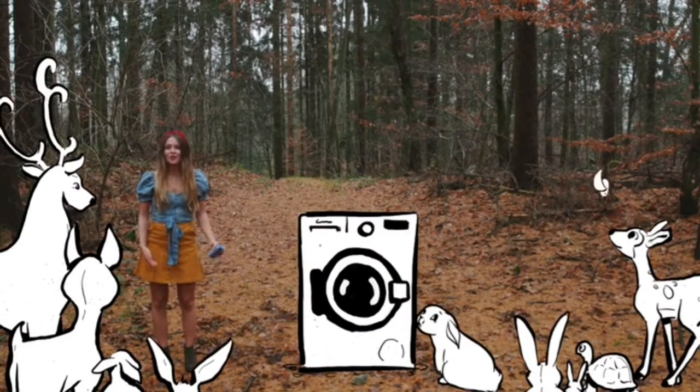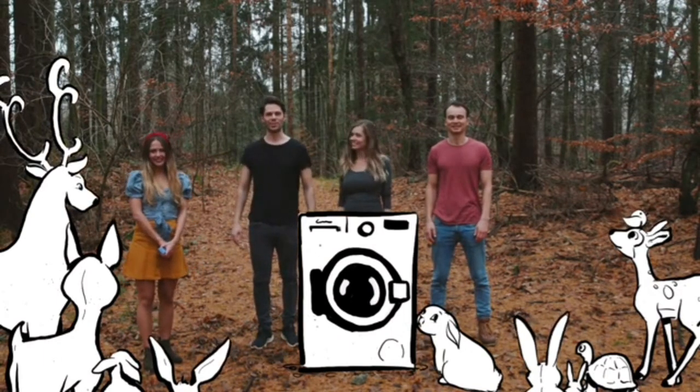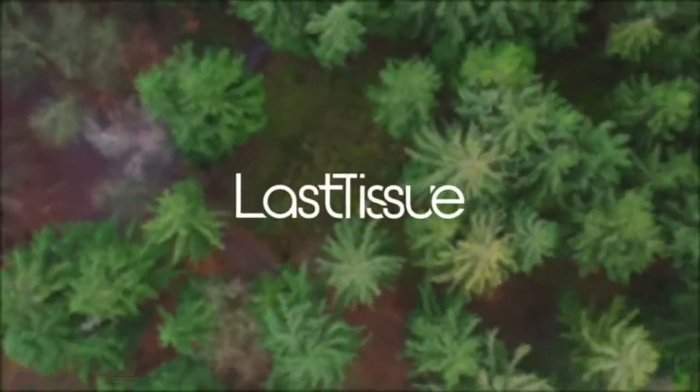So, what are you waiting for? Thanks for watching, thanks for pledging, and thanks for switching to Last Tissue. Check out the pledges below — otherwise you might forget. Bye!